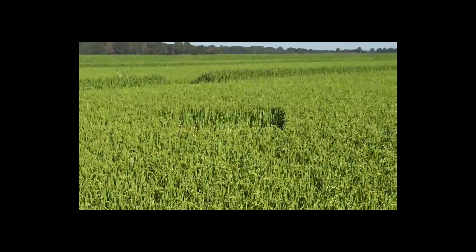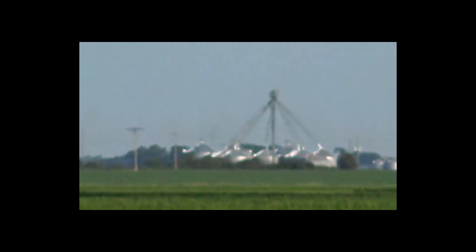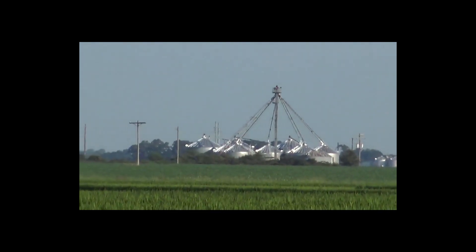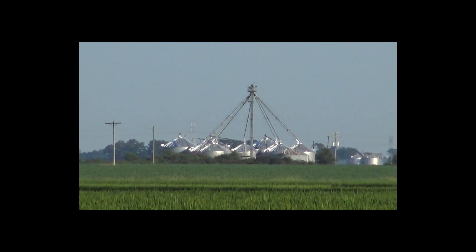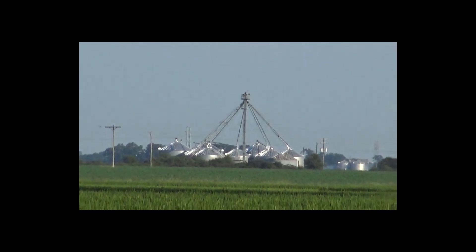We keep seeing these very large rice harvesting refineries or whatever they are — refinery is not the right term, but they're granaries, hoppers.